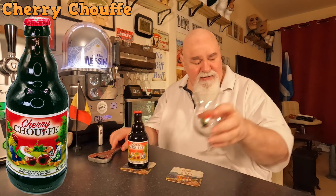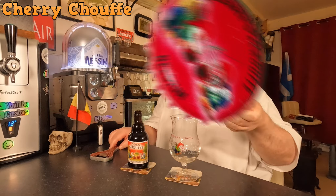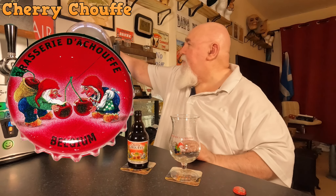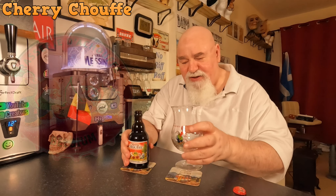I've got my Chouffe glass, freshly rinsed. Let's crack it open. Love the crown. Let's see what it's like — reddish tint.